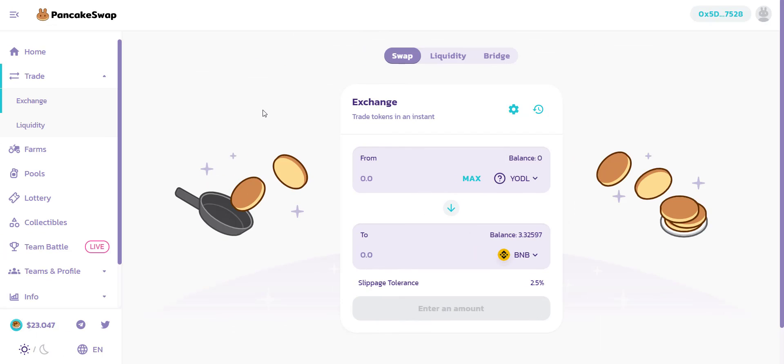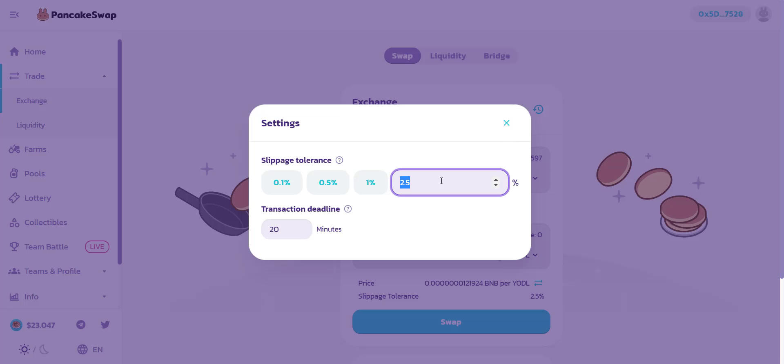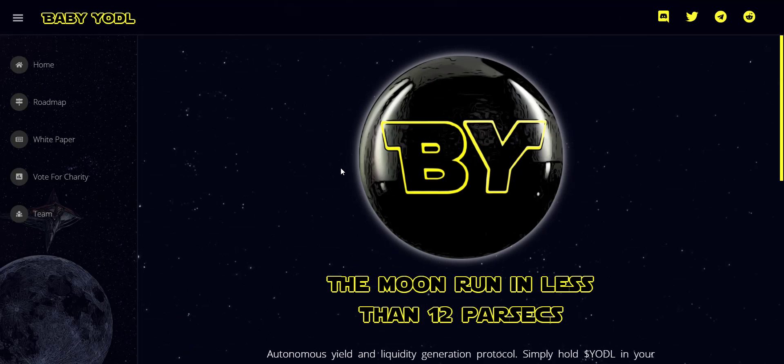Now let's check how you can buy this token. It's already available on PancakeSwap exchange. If you buy tokens with just 2 BNB you will get around 164 million tokens — that's huge. Because of the large quantity, if the price pumps you will definitely benefit. Make sure to use a slippage of 11%. Connect your wallet and with BNB you can buy this token easily.